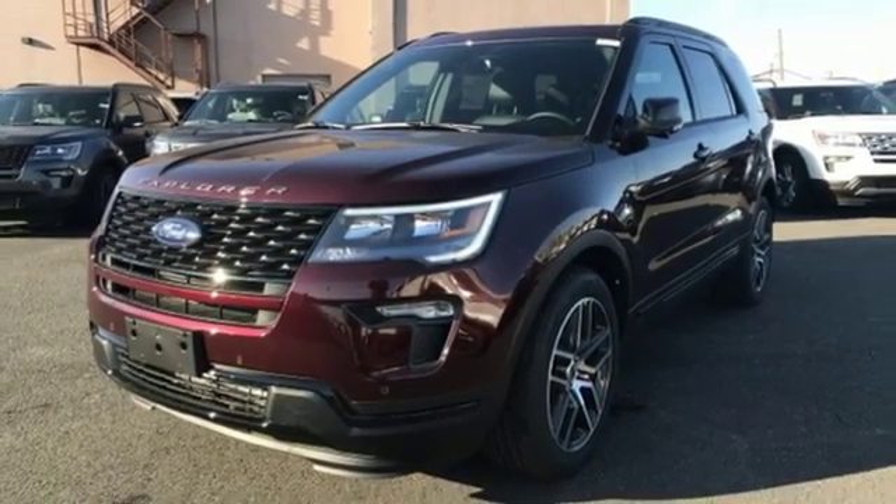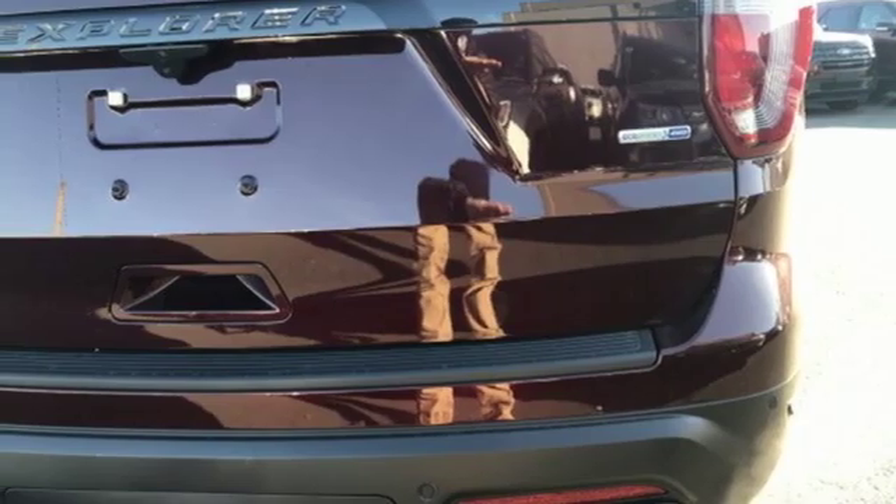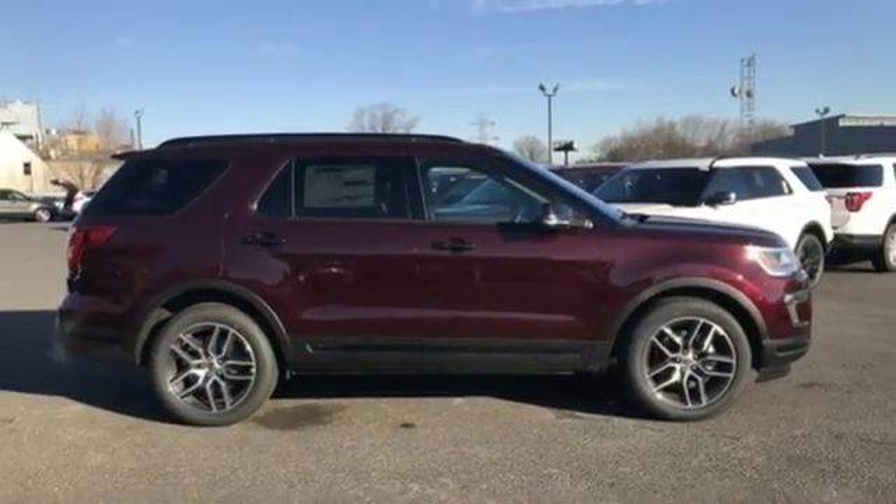Power heated mirrors, Bluetooth streaming audio, hands-free lift gate, Wi-Fi hotspot, and automatic transmission.